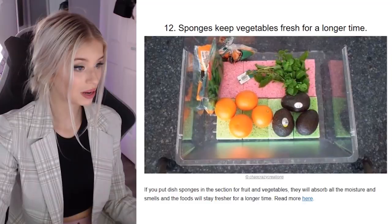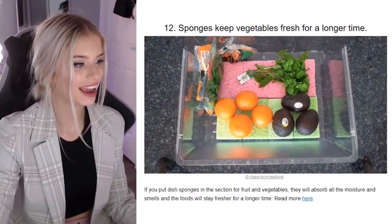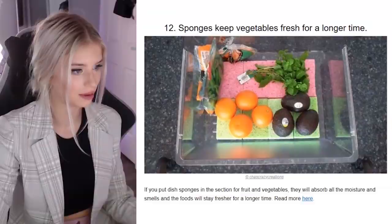A sponge keeps vegetables fresh for a longer time. That'd be really smart because we have so many veggies in our veggie drawers that sometimes something gets lost underneath and goes off — they leak. So the sponge would suck that up, which would be really smart, and it'd make cleaning your fridge a lot easier. If you place dish sponges in the section for fruit and vegetables, they will absorb the moisture and smells, and the food will stay fresher for longer. That's pretty cool.